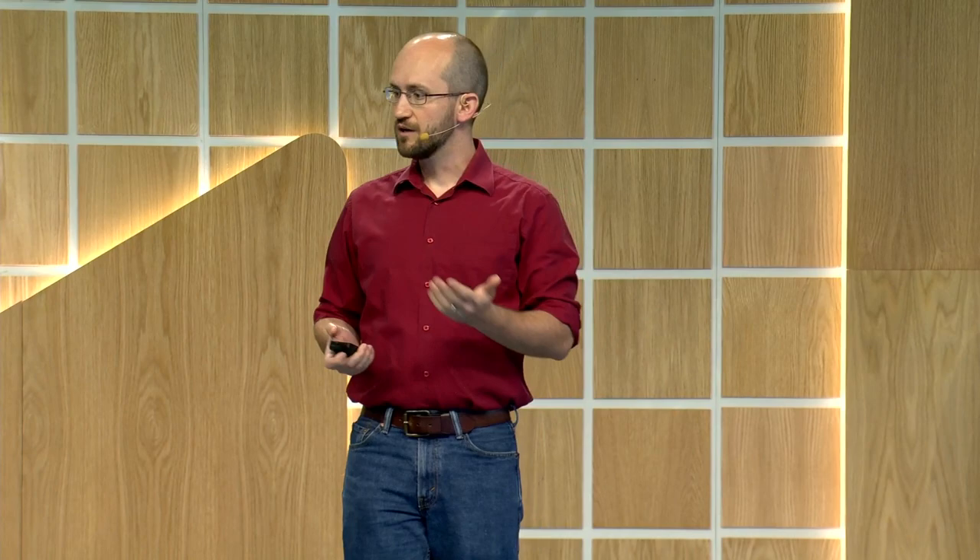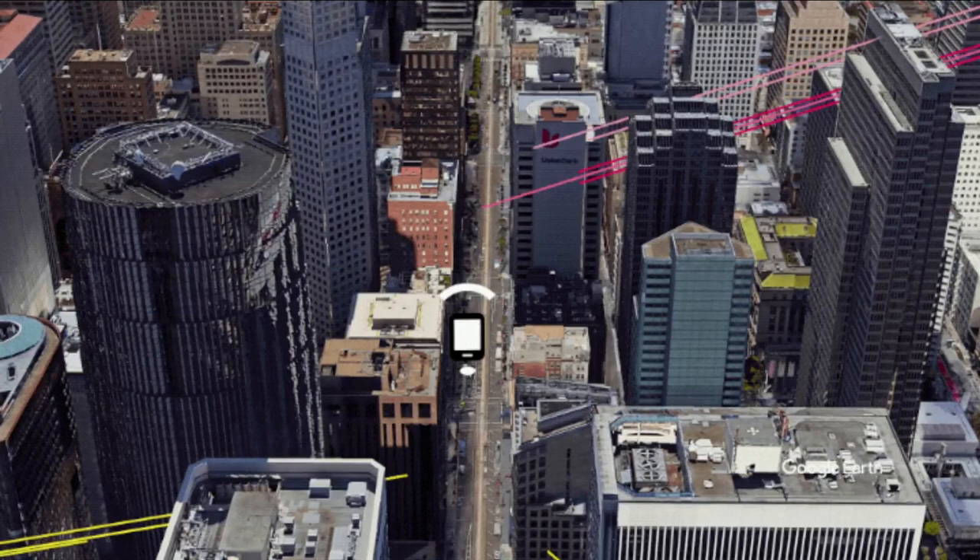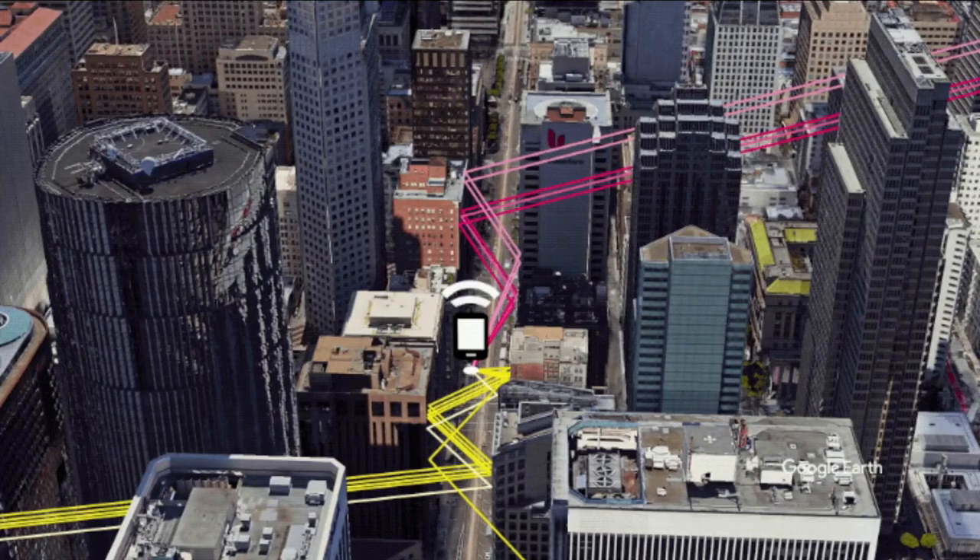For walking navigation, we need a very high level of accuracy — we need to be able to tell you which side of the street to be on and when to cross it. And where do people walk the most? Often in dense urban environments. In these urban canyons — streets with big buildings on either side — the signals from satellites can actually get blocked by the buildings, or in some cases bounce off of them before they reach your device. That makes the device miscalculate the distance to the satellites and incorrectly triangulate its position.